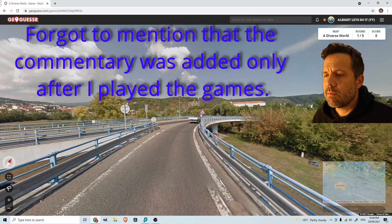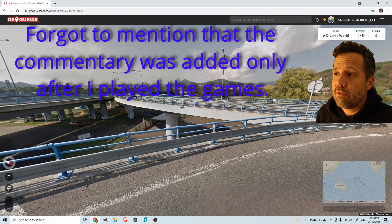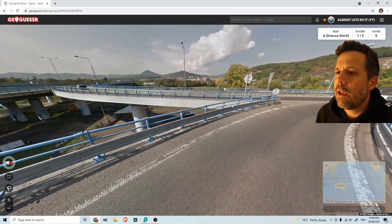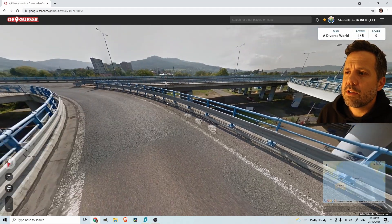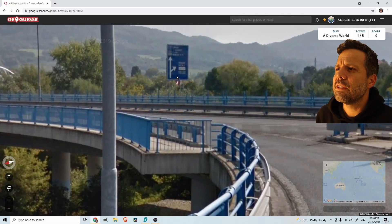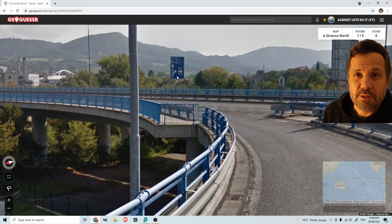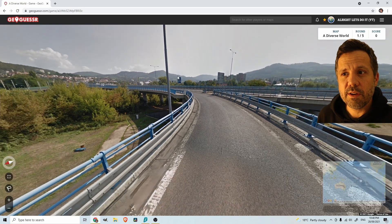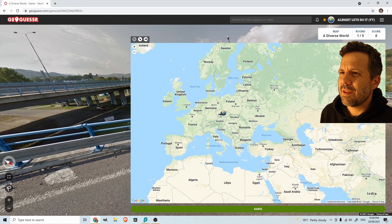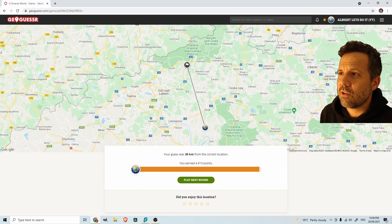In the first round I'm seeing something that looks quite European, possibly Czechia. The license plate is European Union with the blue stripe. I spend quite a lot of time looking around just getting my bearings. I'm thinking this looks like Czechia, so I go Czechia, and based on the looks I'm thinking it's north Czechia — and I'm correct.